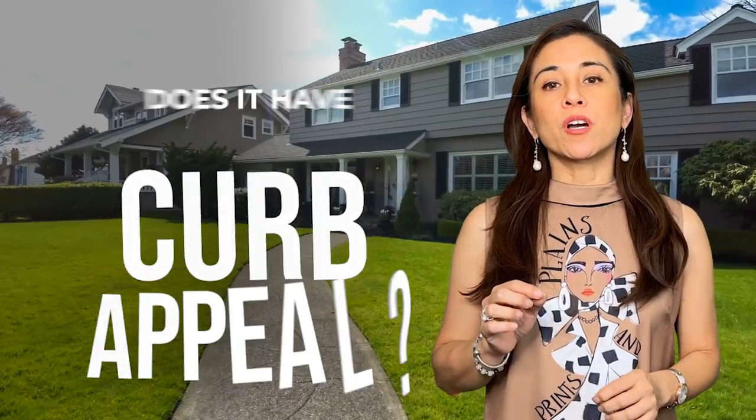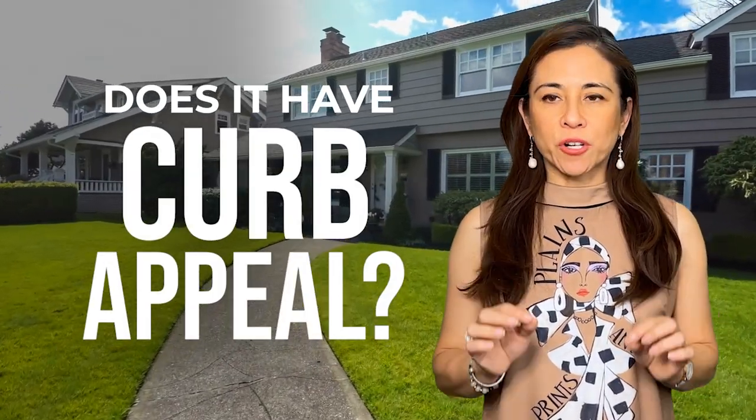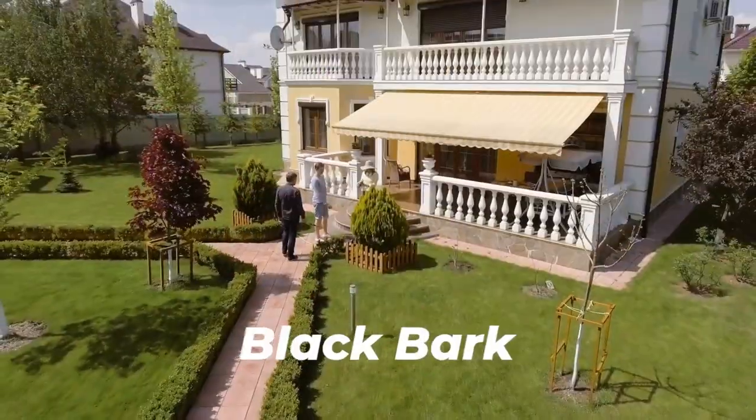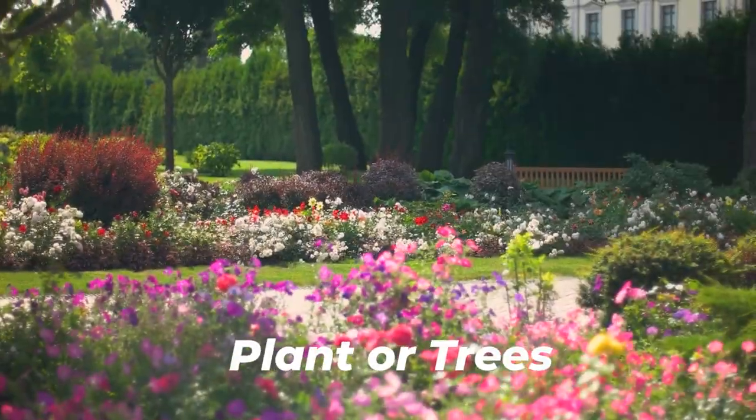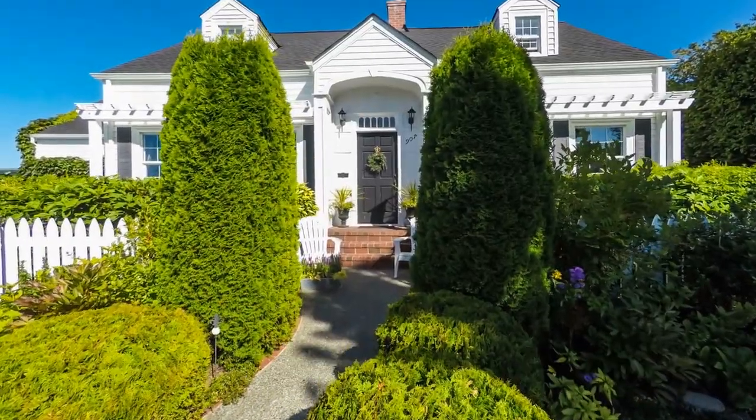When you walk up to the home, does it have curb appeal — fresh landscaping, maybe a bit of black bark, fresh flowers, plants or trees, new trim and door paint, or possibly even a new paint job? You need to hire someone who cares more about getting you top dollar than possibly hurting your feelings.